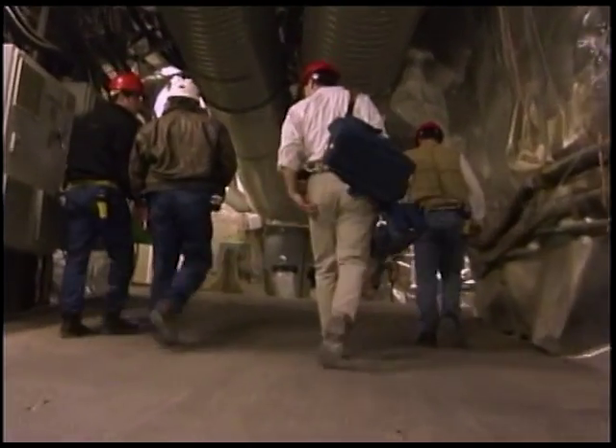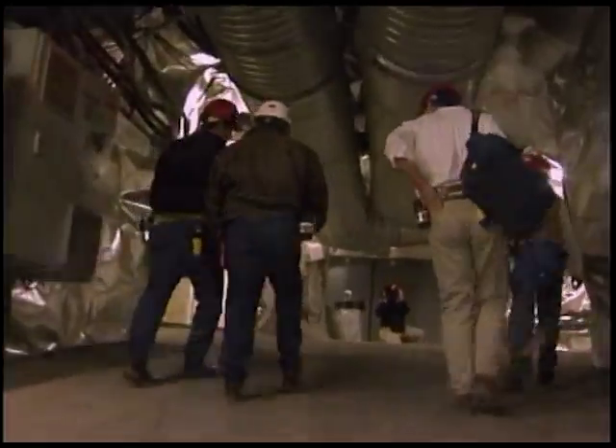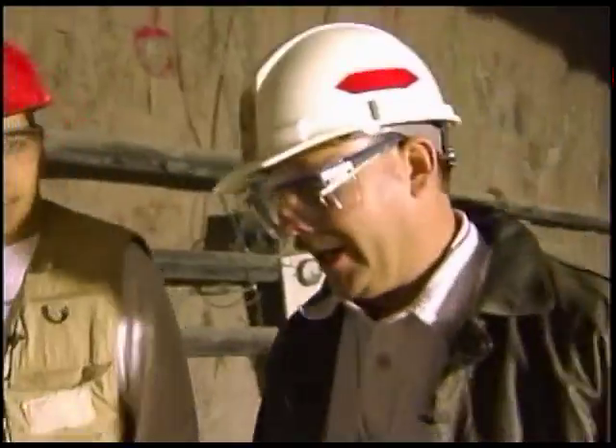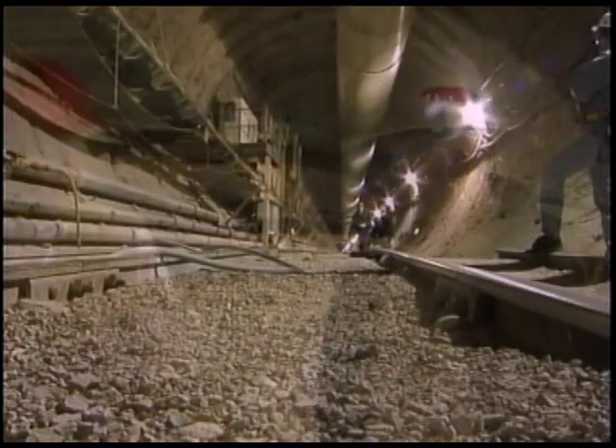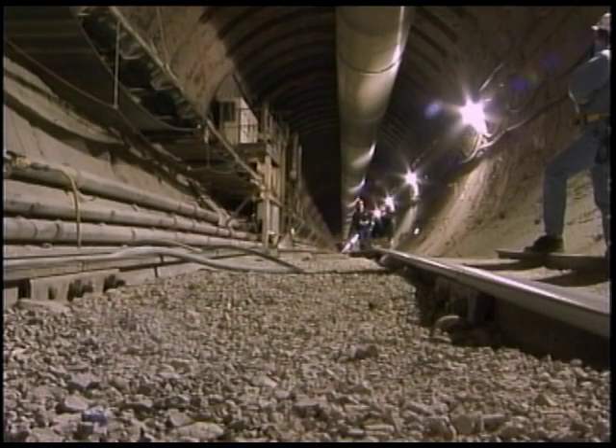Now the president has approved Yucca Mountain, and that changes a lot down here. We live in very exciting times. If Congress approves the construction of a nuclear repository down here, the Energy Department says it will be the largest civil construction project in the history of man, bigger than the pyramids of Giza.